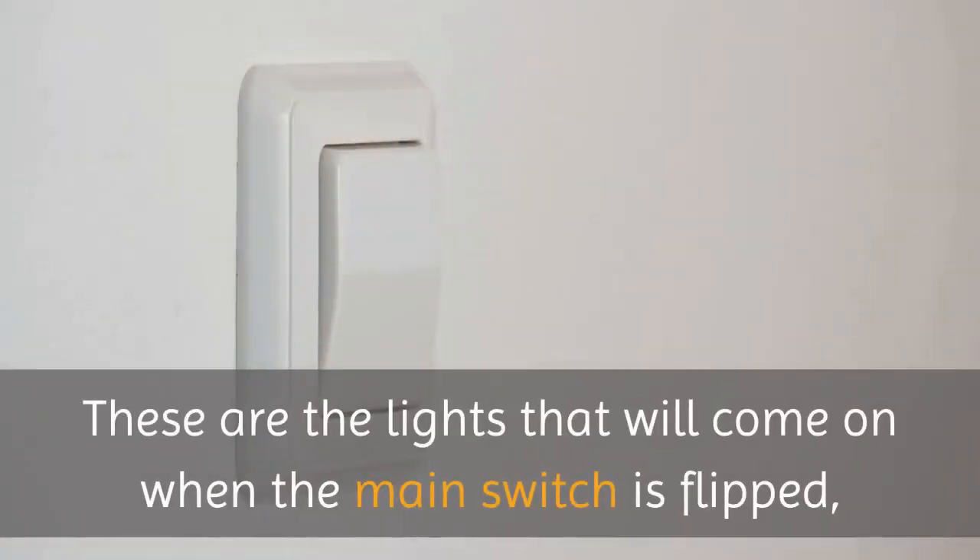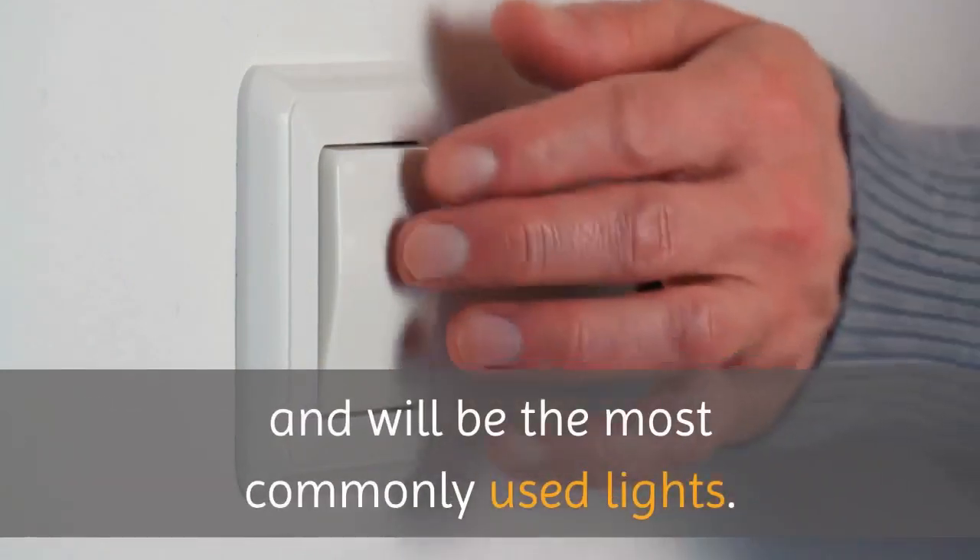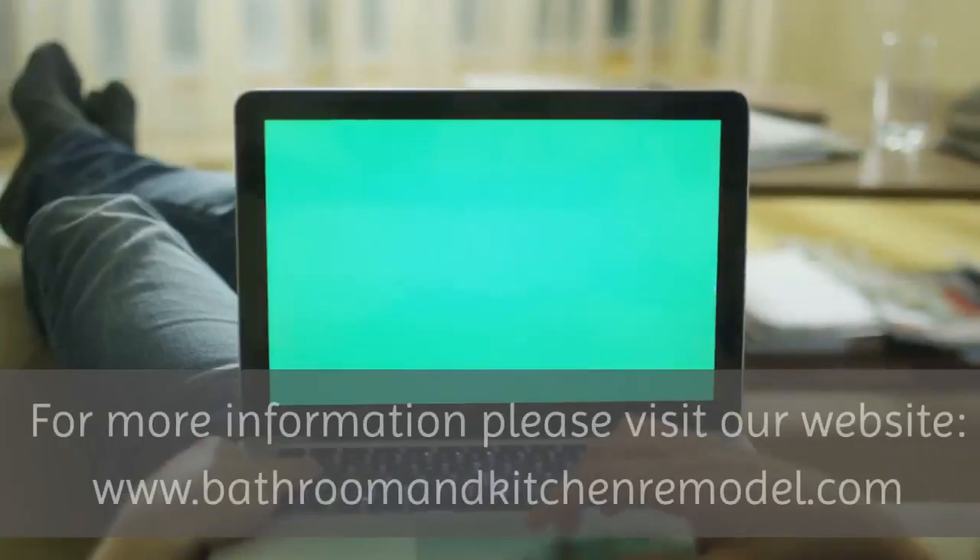These are the lights that will come on when the main switch is flipped and will be the most commonly used lights.